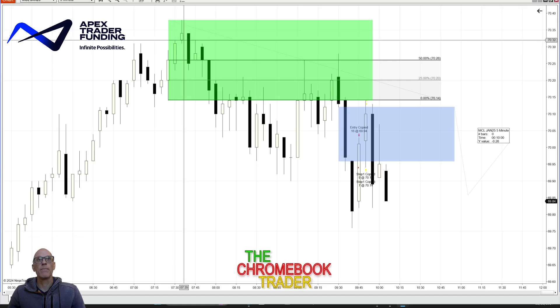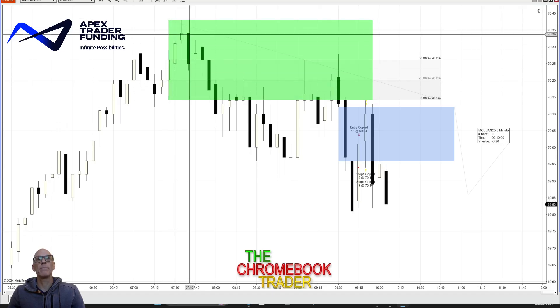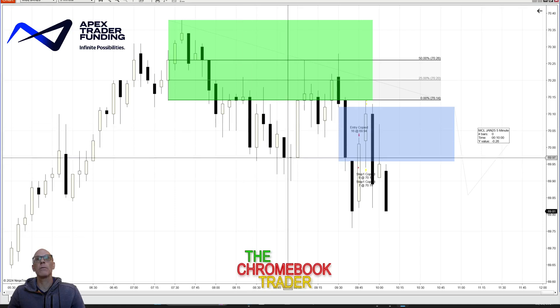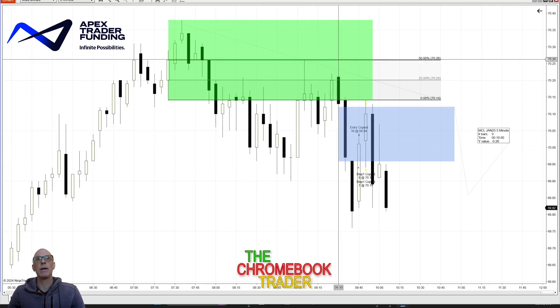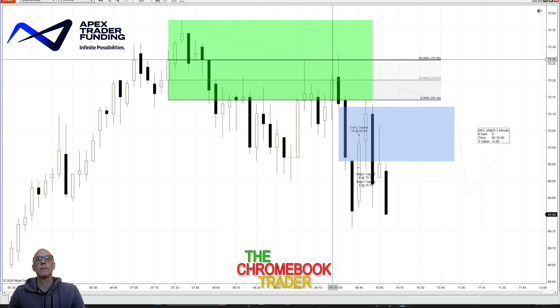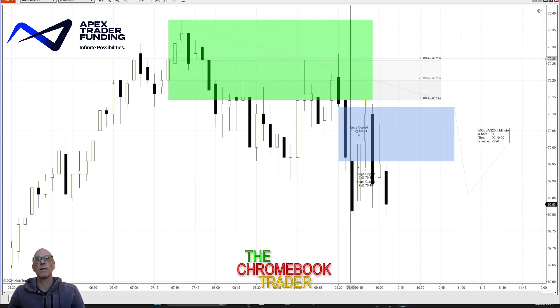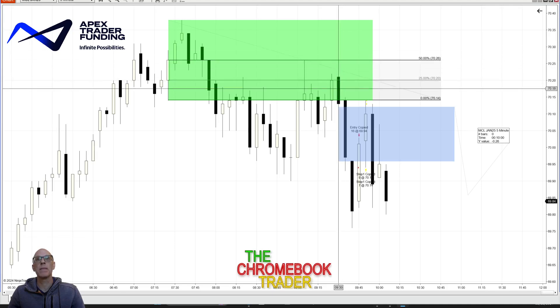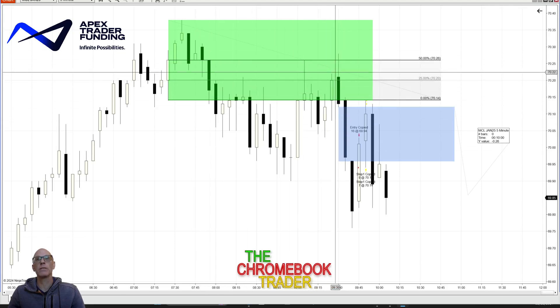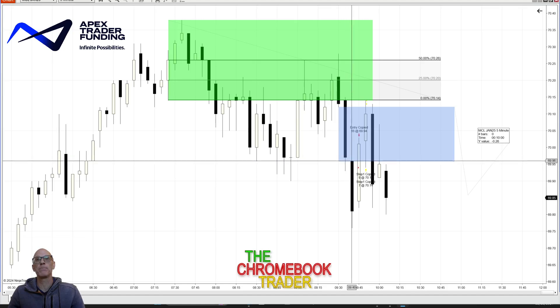Switching to the NinjaTrader chart — these up-candles would be the order block on a five-minute chart. Once we went lower, we could see what price did: it came up body-wise and totally respected the mean threshold of the order block. Yes, the wicks went a little bit past it, but then all of a sudden we went lower, displacing lower, leaving behind this fair value gap right here.